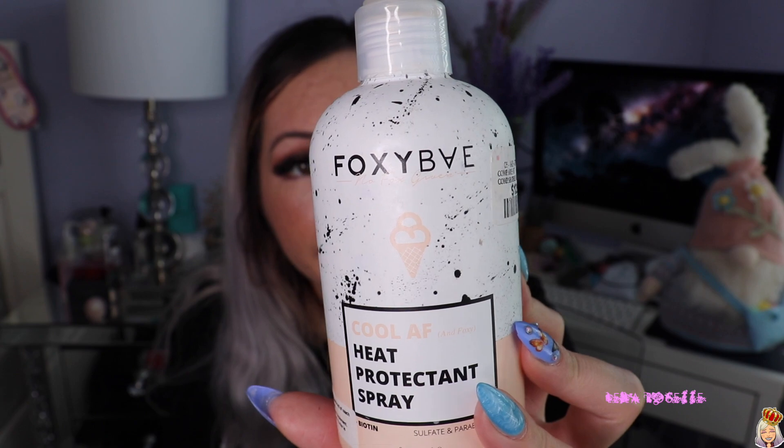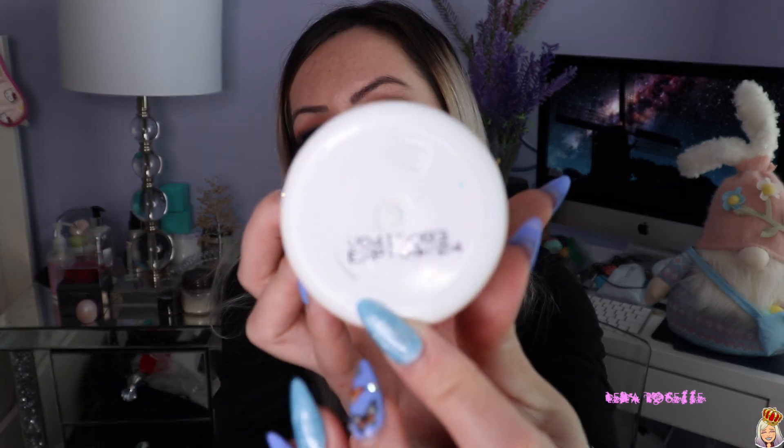I finished this heat spray by Foxy Bay. I was expecting it to smell like vanilla ice cream because of the ice cream cone on the front, but it doesn't smell like that at all — it smelled a bit weird, honestly. It's not expired, it doesn't expire till 2024, but it did amazing things for my hair — really protected it from heat and my blow dryer. It lasted me a pretty long time. Winners had it for $12.99, which is like TJ Maxx or Marshalls. I didn't repurchase it yet and went to Walmart and got a Tresemme one instead.